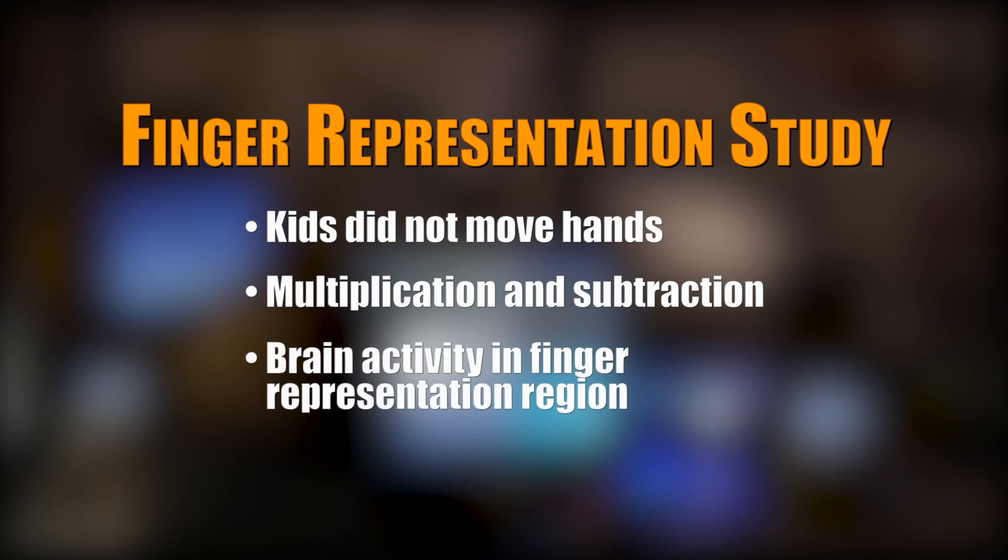Even though their hands remained still, the portion of the brain that controls the fingers still showed activity. What they then saw is that activations for motor hand representation was higher for subtraction.